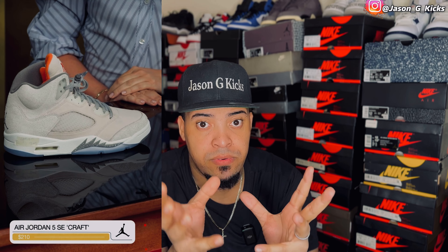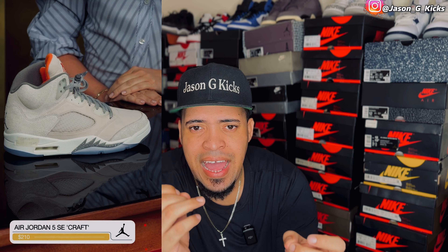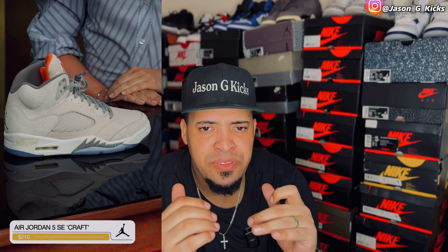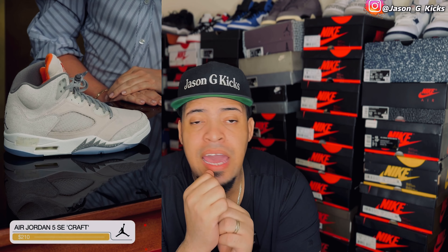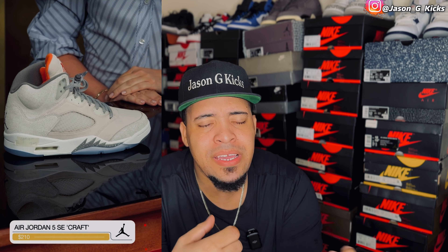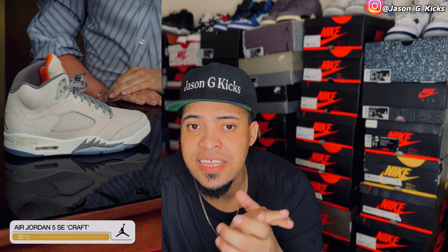Then we have the Jordan 5 Craft, and this one looks really beautiful. The colorway looks nice and the materials are great — what they do with the Craft version, they put different types of materials, and I really like the way this one looks. This one is going to be probably a cop. The only problem for me is that $210 retail price. If I can get it under retail, that's going to be a solid cop for me.